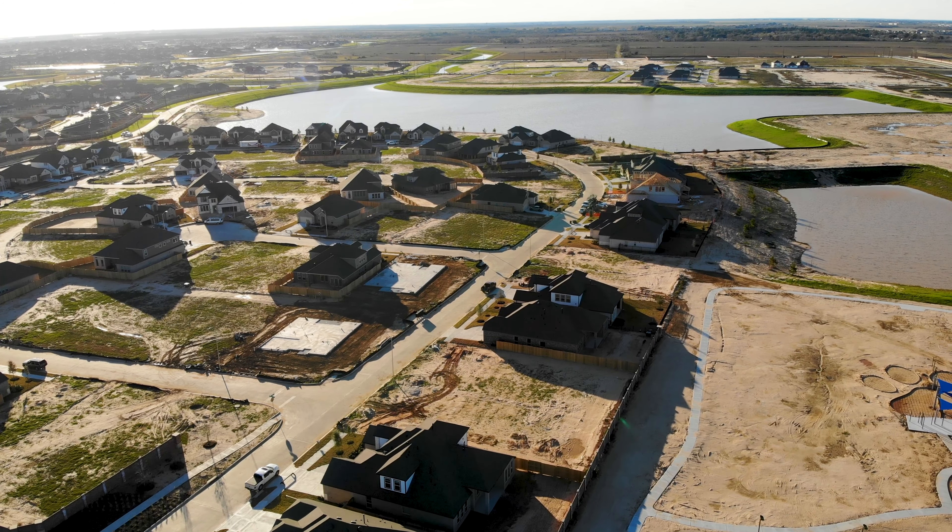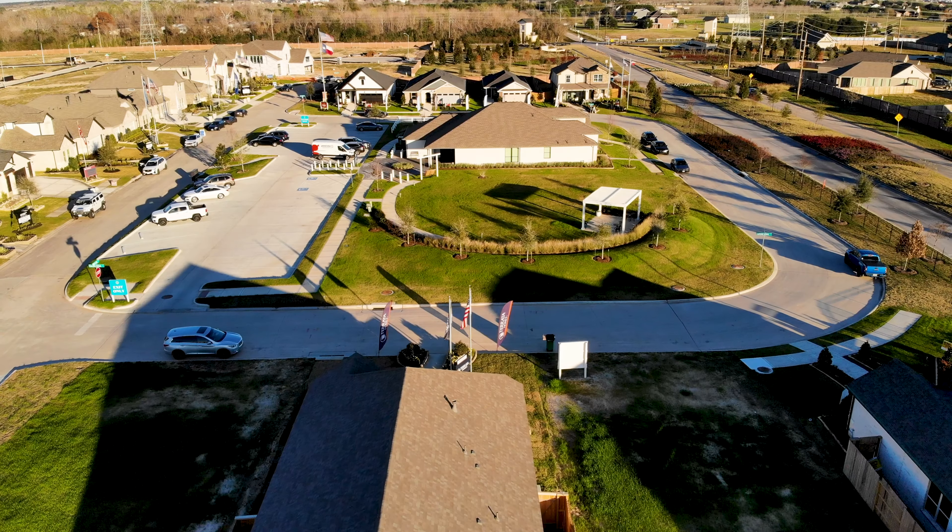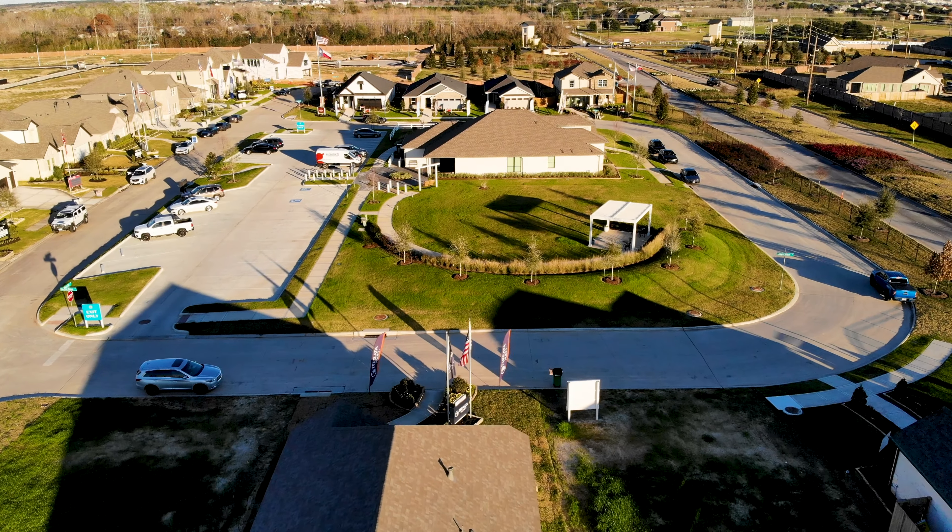At the time of this video, there were already 1,500 homes built and some already sold. They're going to continue building and have a total of about 7,500 homes in this community.